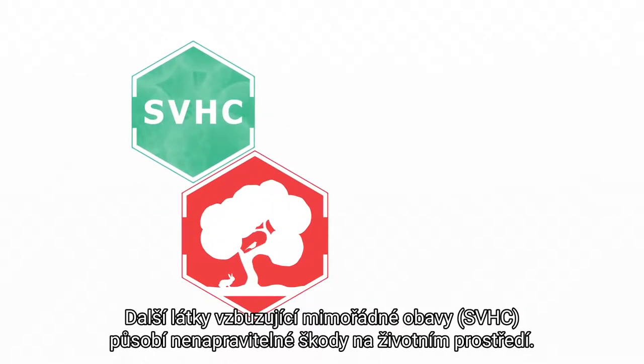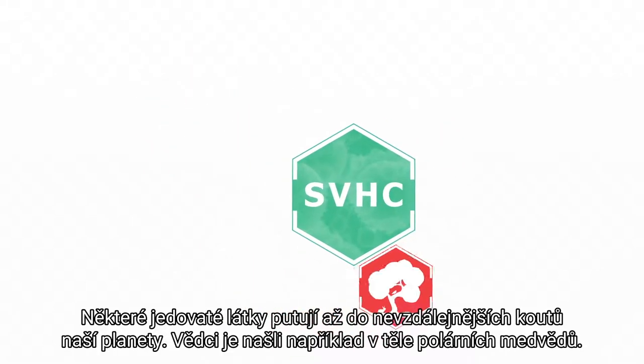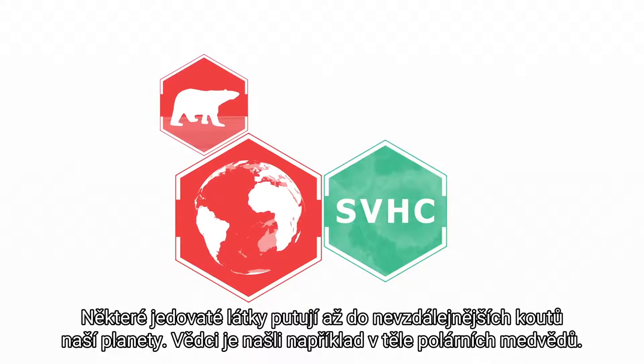Other SVHC can cause long-term environmental damage. They accumulate in soils and sediment and may persist for a century or more. Some SVHC spread to the furthest corners of the world — they have even been found in polar bears.